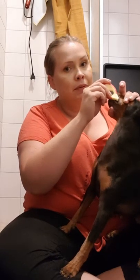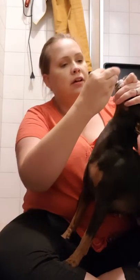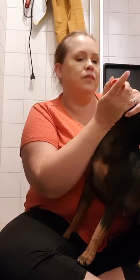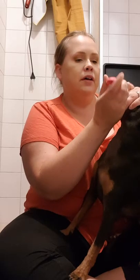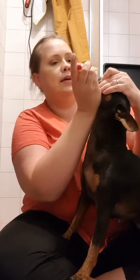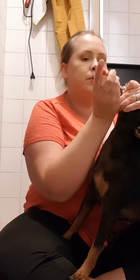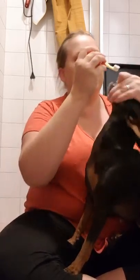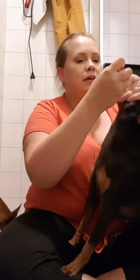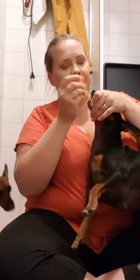Only use toothpaste meant for dogs because they can't tolerate xylitol and fluoride is harmful to them. Bella has a gap between her two front teeth, so she hates it when I brush there, but I carefully push the bristles through the gap to dislodge whatever might be in there.